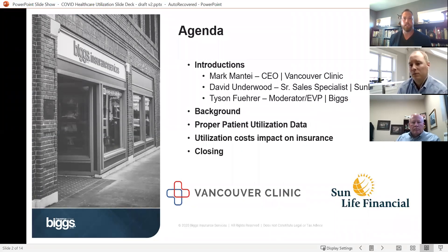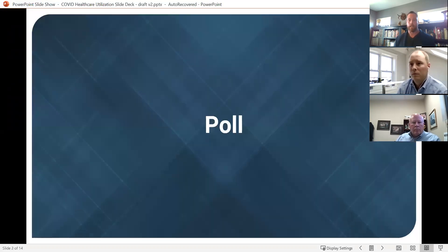We've got Mark Manti, CEO of Vancouver Clinic. If you have questions while he's talking or David is talking, use the chat log. Mark is mainly going to be talking about proper patient utilization, and then David will jump in on utilization costs and the impact on insurance. We're going to do some polls — this one is a two-parter with multiple choice answers, so I'm going to launch it right now.